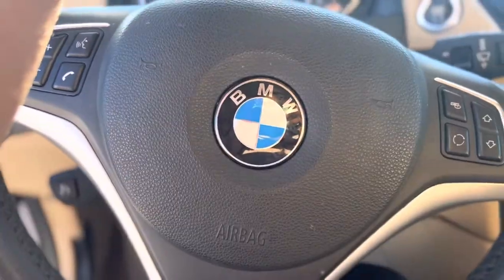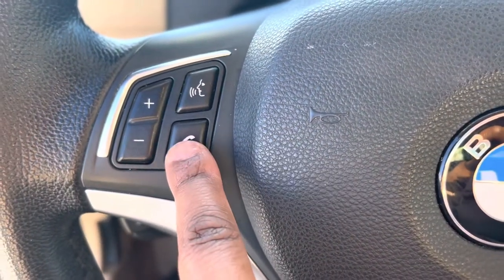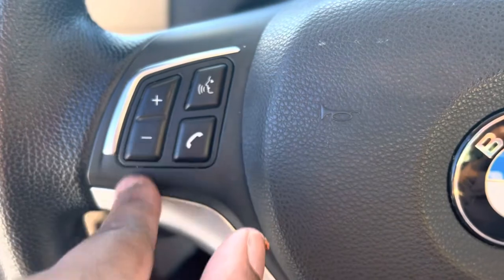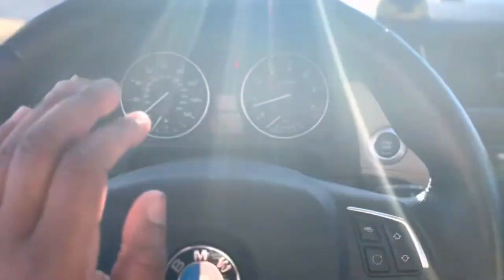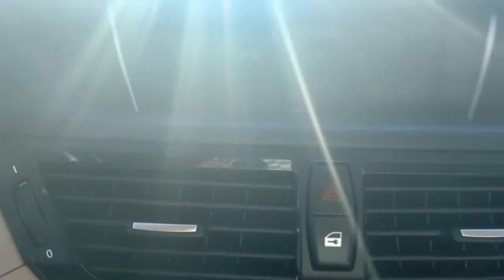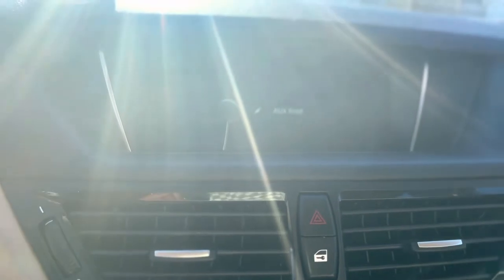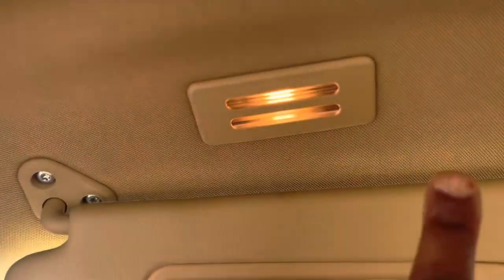This is the BMW sign on the wheel — this is my favorite part, just to see this. You've got where you can answer the phone here, hit that for directions, turn the volume up and down, and change your stations there. That's the push-button start for your car. That's the dash, and that is the radio screen. You can change it and stuff. Turn it there to open your panoramic roof, and you've got your mirror.